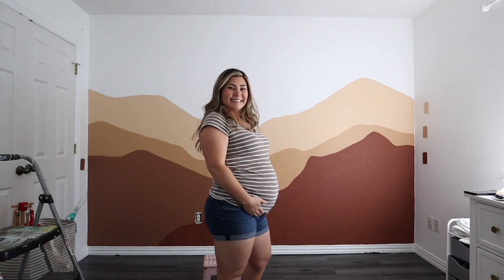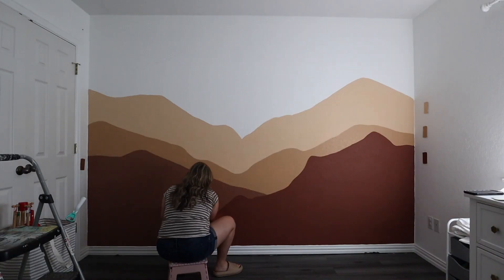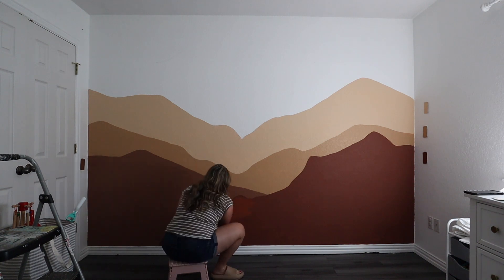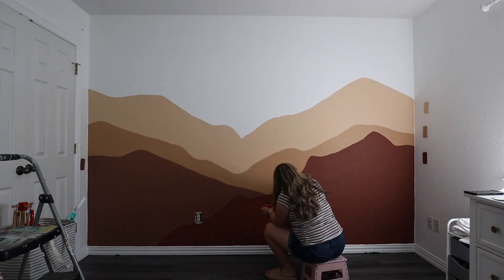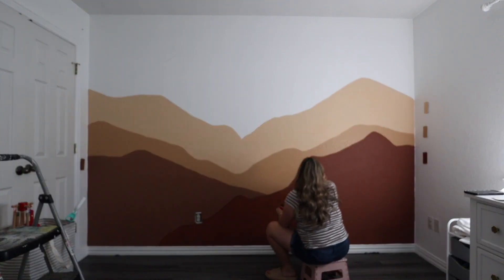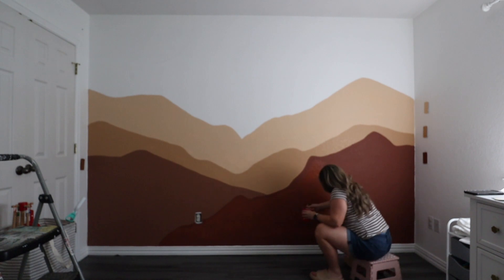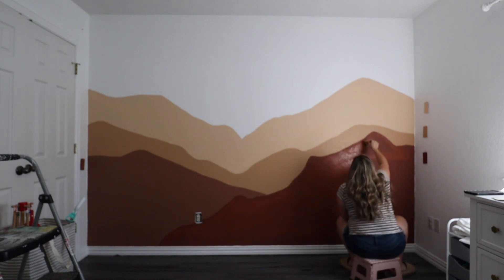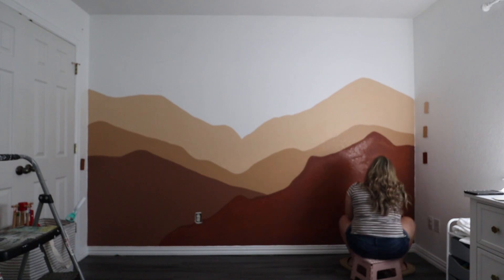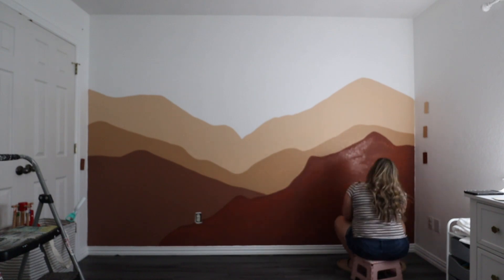I just got Luxie down for a nap, so now I'm going to finish up this painting in Link's room. I think we have hit the end of an era with Luxie — I'm pretty sure we are dropping naps. I know she's almost four and most kids don't nap that long, but I've noticed at night it's harder to get her down if she has a longer nap. For the past three days I've done no naps, and she is asleep before I'm even done saying my part of our prayers — she's asleep by like 8:30. That's amazing.